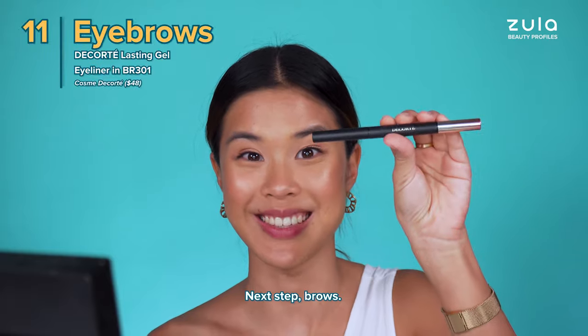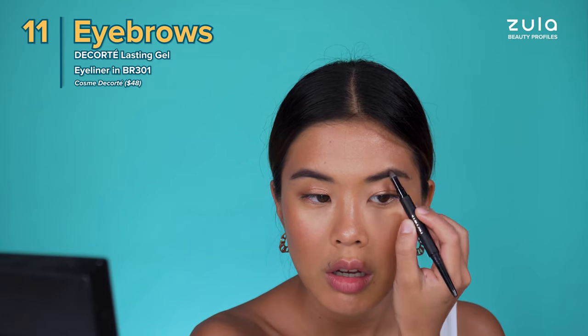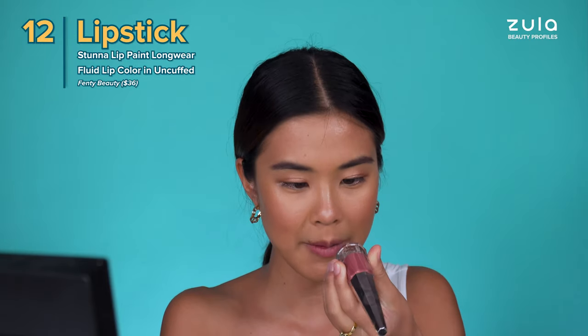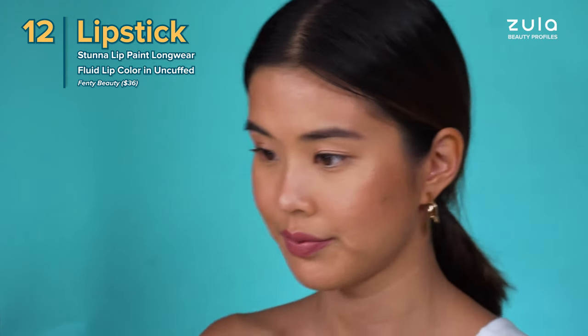Next step: brows. Just blend it out. Onto lips - I am using Fenty Beauty's Uncuffed. I freaking love this. Ta-da! I'm done.